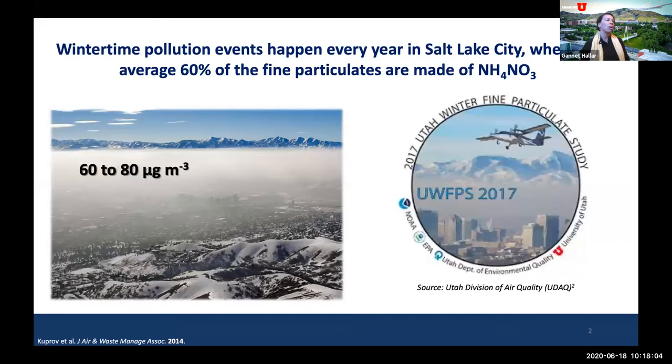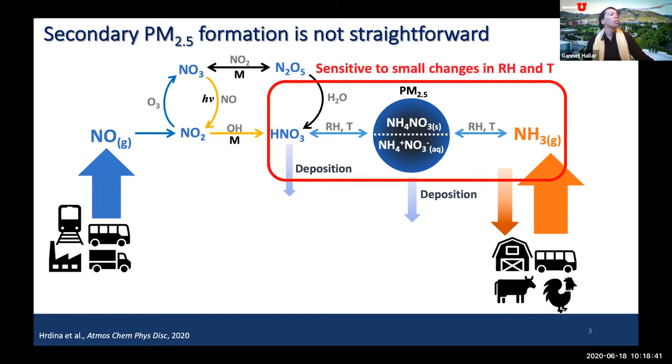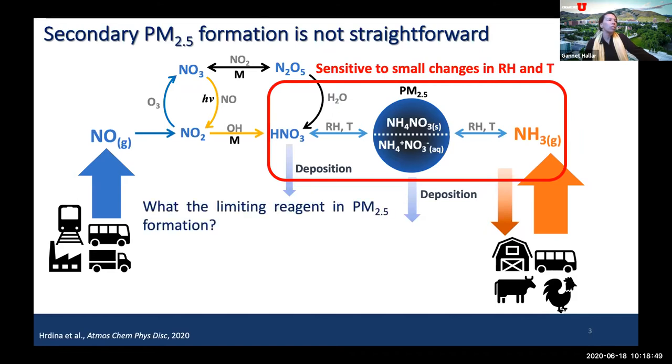The Winter Fine Particulate Study was a combination of ground-based sites as well as flights using a NOAA twin otter. I hope you were able to visit Chris Rapp's poster, where he overviewed data from the ground-based sites in the last session. The primary objective of that winter field campaign was to understand the secondary formation of PM2.5, as this is not a straightforward process. Key questions included the importance of relative humidity and temperature on this process, and what is the limiting reagent of PM2.5 formation.